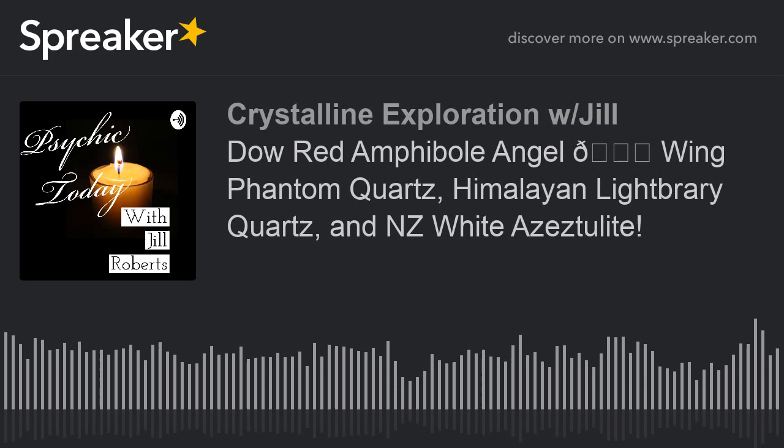I'm going to read you how Cam describes it, and she describes these things so incredibly well. Angel Wing Phantom Quartz is an excellent crystal to use with the Third Eye and Crown Chakras, as it enables you to gain a stronger connection to the Angelic Realm. Clear Quartz Phantoms are excellent for balancing and aligning all the chakras to the Crown Chakra. This protective high vibrational stone increases our awareness of the spiritual realm, past life recall, and lucid dreaming.